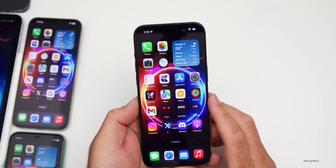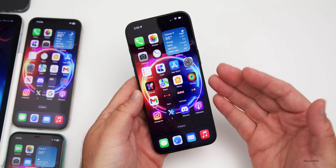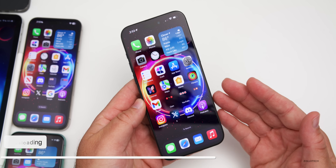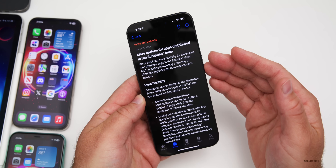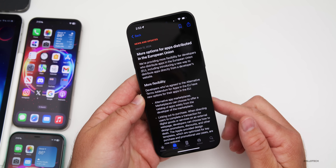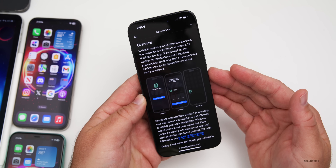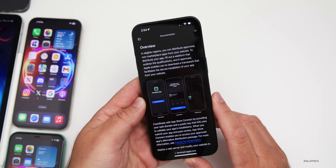As far as new features, the big ones come to the European Union. There's a new option to allow sideloading while using your app on the web, instead of just through the App Store. A third-party developer now has that choice. Apple updated documentation to provide information on that, showing how you can set up your app to distribute it through a website.